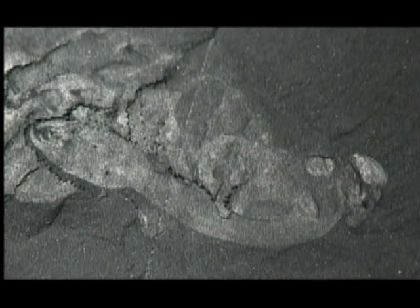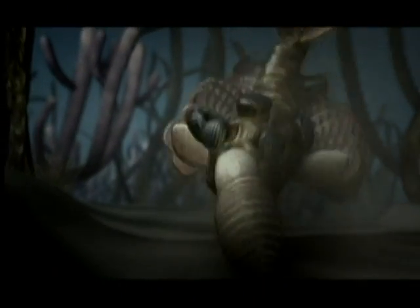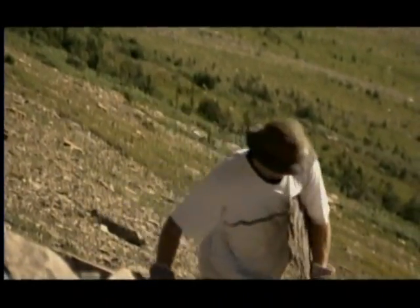This is Hallucigenia, a creature so weird it was inspired by the term hallucination, yet it's the ancestor of many kinds of worm. This five-eyed freak is Opabinia, another bug ancestor. Without this unique collection of fossils, scientists would still be in the dark about the true origins of every animal species on Earth — and that includes us.